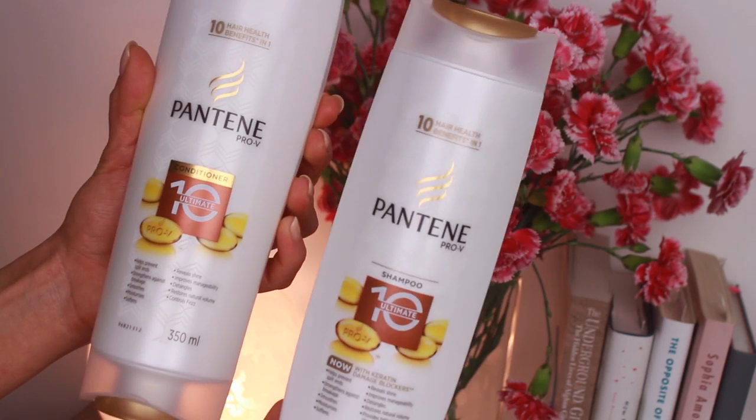My favorite shampoo and conditioner is the Pantene Pro-V Ultimate 10. I use both the shampoo and conditioner in the shower, and for those who don't know, Pantene has reformulated their products — they now have keratin damage blockers, making them much more nourishing and hydrating. The Ultimate 10 is your all-in-one for hair care: it detangles, smooths, hydrates, adds shine, and helps with split ends. I've actually filmed an updated hair routine using this and I'm currently editing it.